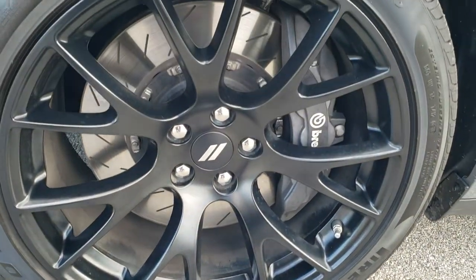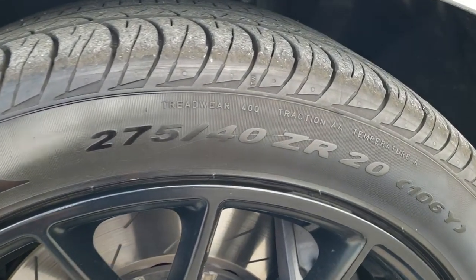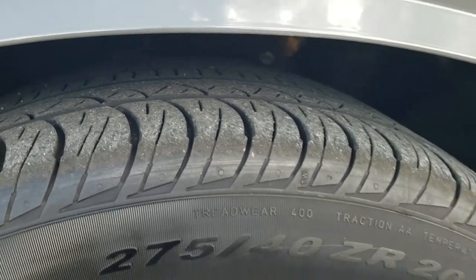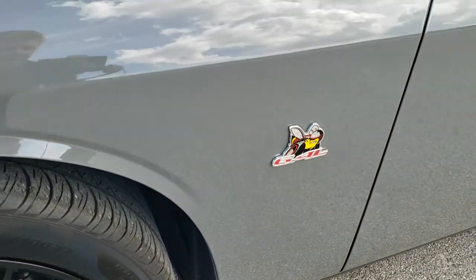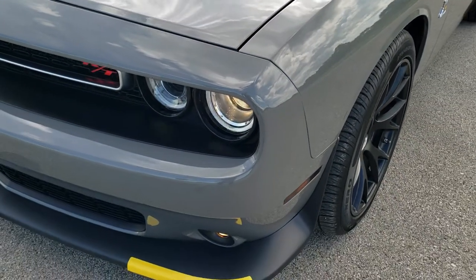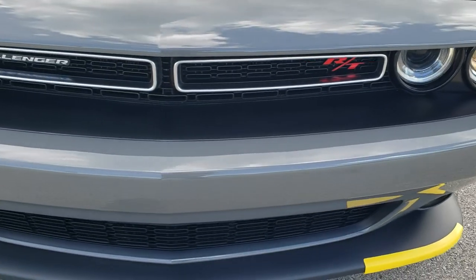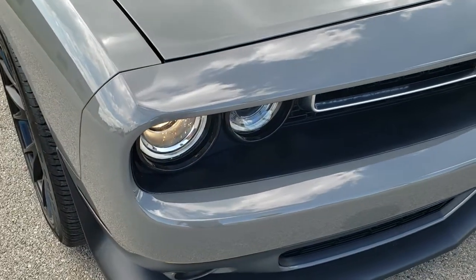This one comes with the 20-inch painted alloy rims, Pirelli P Zero Nero 275/40 ZR20 tires with right around half the tread left on them. No scuffs or scrapes on that rim. Destroyer Gray — really a good color, same color as Sting Gray on the Jeeps, and definitely one of the best colors. Looks really good on this Challenger. No dents, dings, or scuffs on the front bumper.